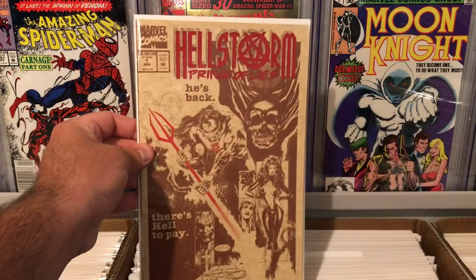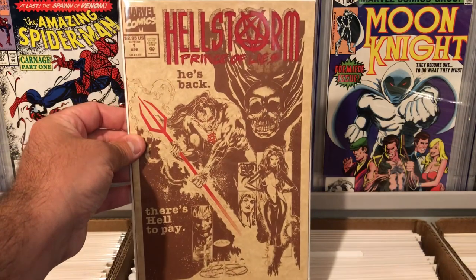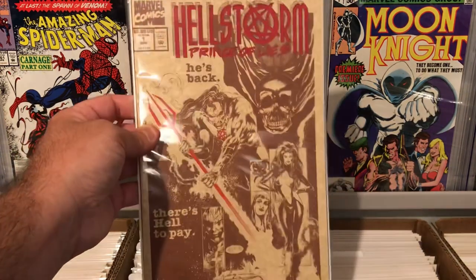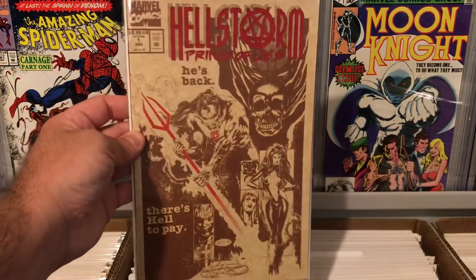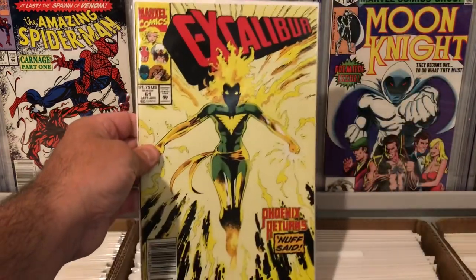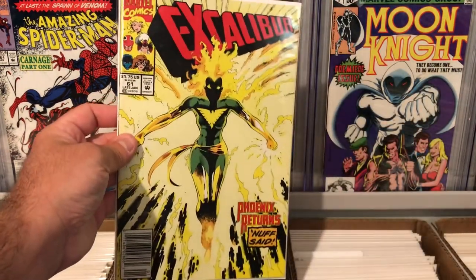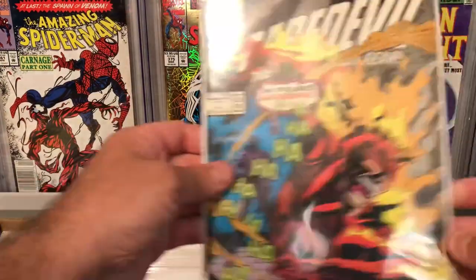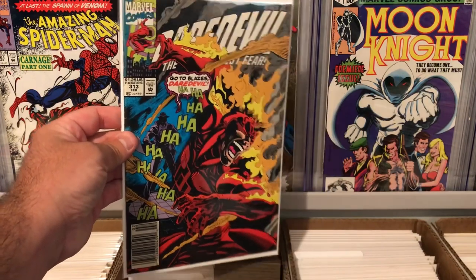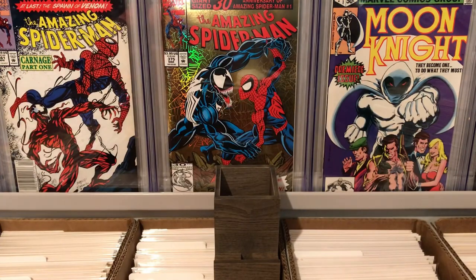Another really cool looking book here is Hellstorm number one, Prince of Lies. Really awesome looking cover with the red lettering and the red spear on the brown and tan cover — just a cool looking book. Excalibur 61, newsstand, nothing special. Daredevil 312, pretty cool looking cover, newsstand edition. Not too bad — I'm always picking up Daredevil when I can find it.